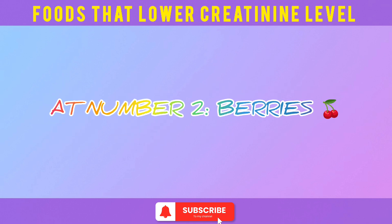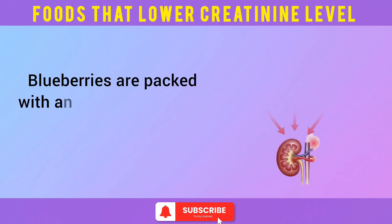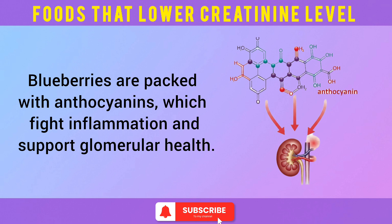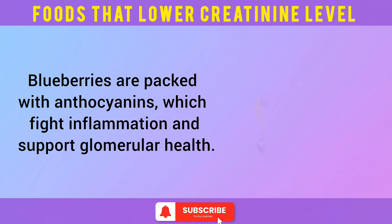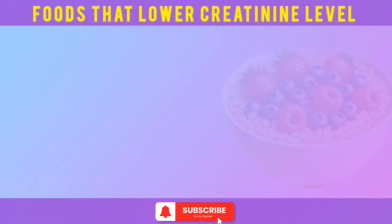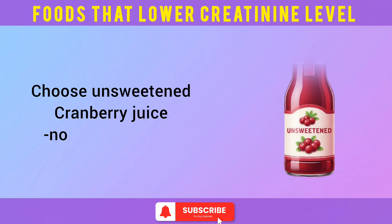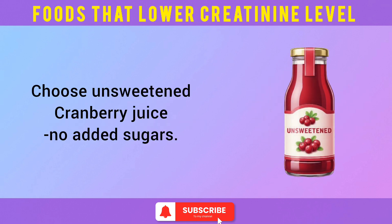At number 2: berries. Cranberries prevent urinary tract infections, which can worsen kidney function. Blueberries are packed with anthocyanins, which fight inflammation and support glomerular health. A 2019 AJCN study showed anthocyanins reduce kidney inflammation and oxidative stress. Add a handful to your breakfast oats or smoothies, and choose unsweetened cranberry juice with no added sugars.